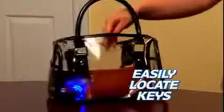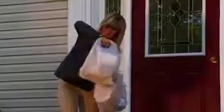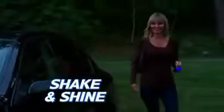So you can easily locate keys. KeyBright's circuit technology has ultra-bright flashing LED lights, so you can always find your keys no matter what size purse. When your hands are full, don't struggle looking for your keys — just shake and shine so keys are instantly at your fingertips. Shake and shine KeyBright just like a flashlight and activate the ultra-bright strobing blue light.